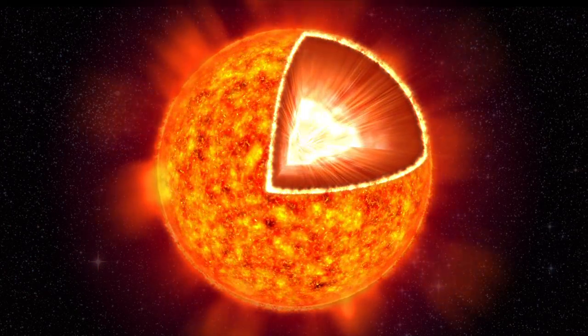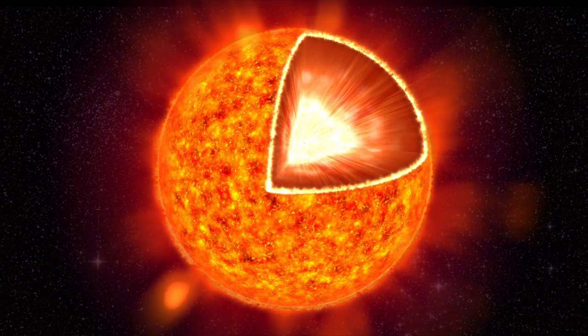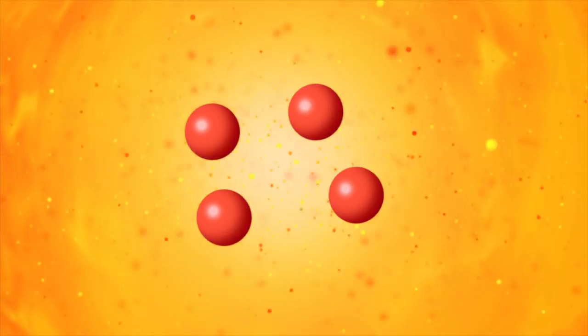The sun acts as an enormous power plant. The energy is created deep inside the core of the sun, where the temperature is over 14 million degrees and the pressure so enormous that hydrogen atoms are squeezed together into another element, helium. This nuclear reaction releases energy.